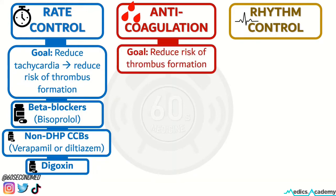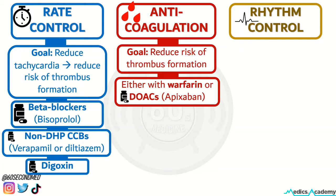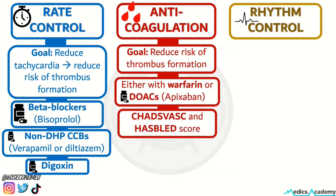Anticoagulation reduces the risk of thrombus formation and can be done with warfarin or, more commonly used these days, a direct oral anticoagulant. A CHA₂DS₂-VASc score and a HAS-BLED score should be done beforehand to determine the risk of stroke with AF and the risk of bleeding on anticoagulation, respectively.